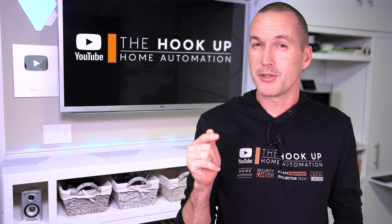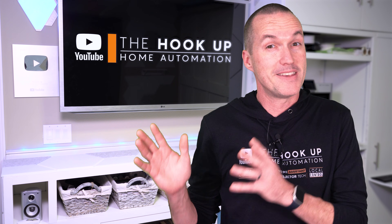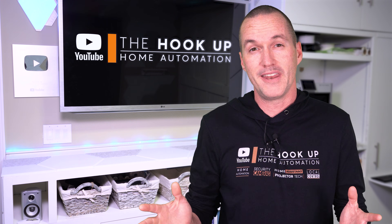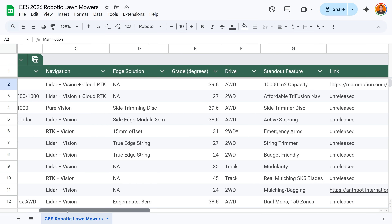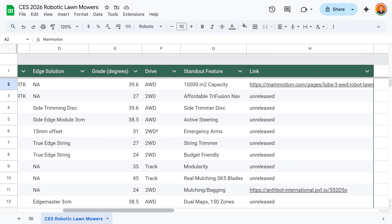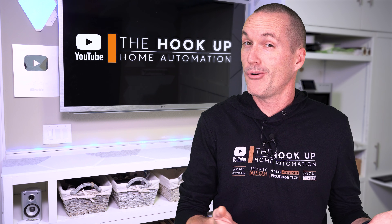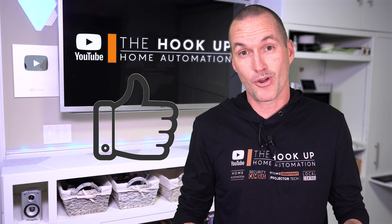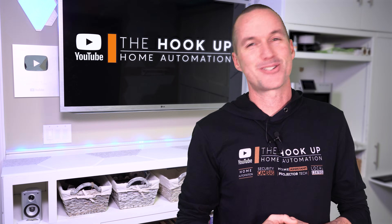Personally, I think CES 2026 was huge in terms of innovation in the pool and lawn space. If this kind of thing interests you, make sure you subscribe because I'll likely review everything in this video within the next year. In the description I've got links to the Google Sheets I've been referencing throughout this video, and I'll keep those updated with the most current information. I've also included affiliate links on that sheet — completely optional, but if you decide to buy something based on my reviews, I appreciate when you use those links since I earn a small commission at no cost to you.